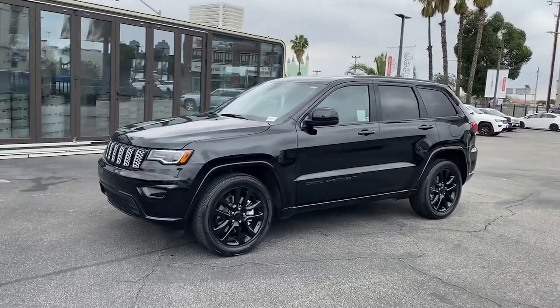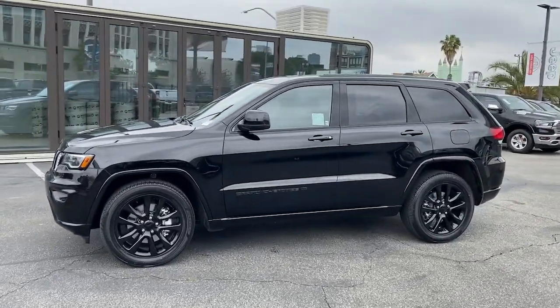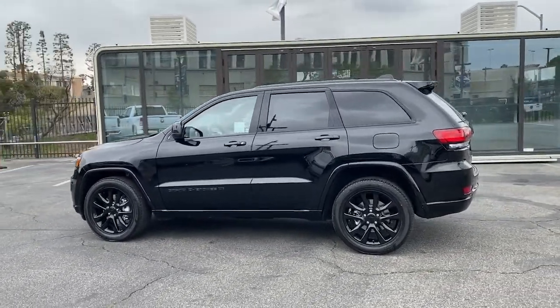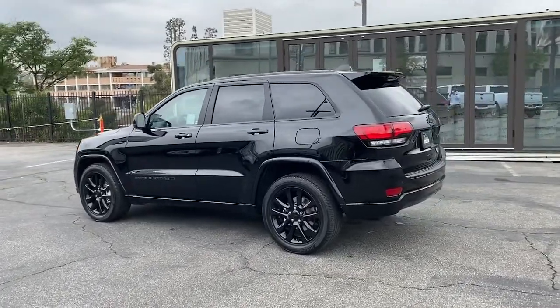Hop into the 2022 Jeep Grand Cherokee — the stylish all-terrain SUV that blends comfort, high-performance, and rugged capability.